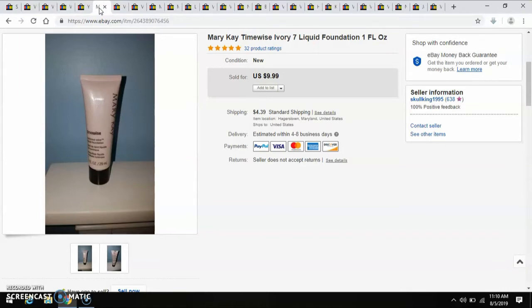With all of the Mary Kay TimeWise products that I picked up at the Townwide Yard Sale, they sold immediately. This one is the Ivory. Paid a dollar for this, and I sold it for $10.